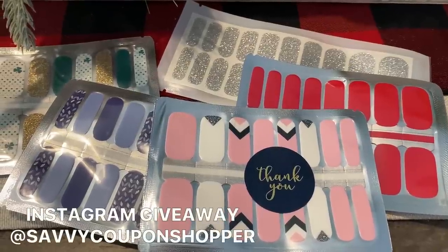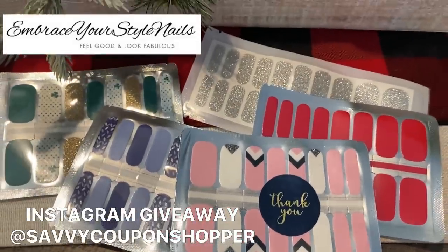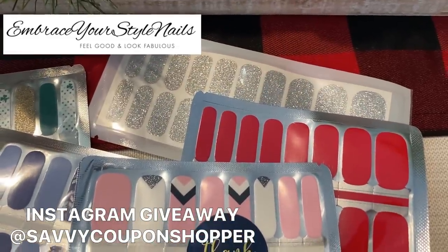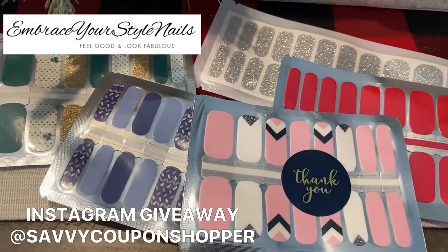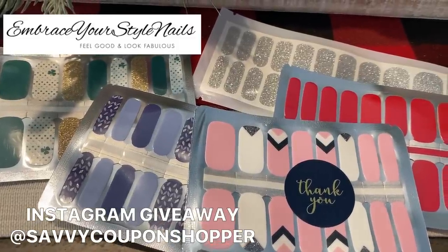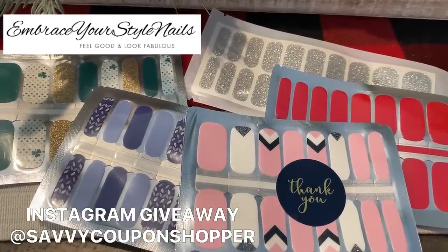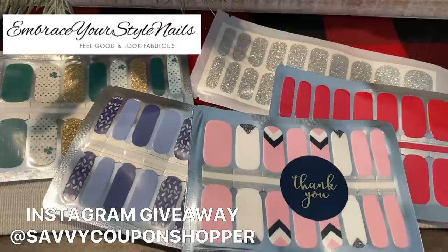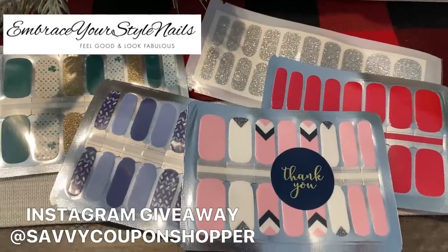If you love giveaways, head to my Instagram page. I have an Instagram giveaway thanks to Embrace Your Style Nails — they're doing a giveaway for five packs of nail wraps, including red and silver ones perfect for Christmas. These are super inexpensive, make amazing stocking stuffers, and are easy to do — 100% nail polish, just peel, stick, and file. They're affordable and perfect stocking stuffers. Embrace Your Style Nails is offering 15% off your very first order, so check the description box for the coupon code.